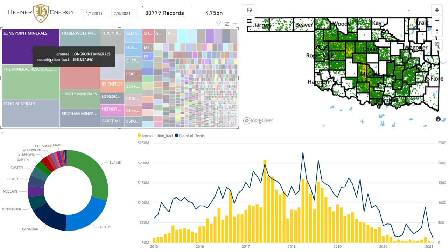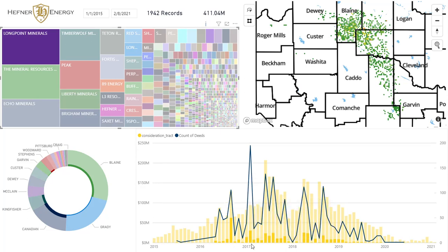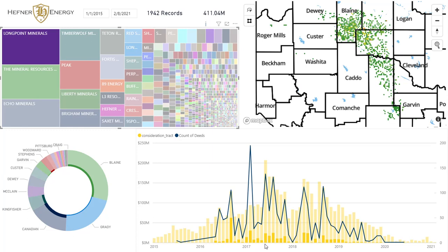Interestingly enough, Long Point is the biggest player in town. You can see their entire position mapped here, which does appear a little bit STACK-heavy with some MERGE and SCOOP exposure as well. You can also see when they were active — 2016 through 2017 they were quite active, and then the market got real frothy from '17 into '18 and into the first quarter of '19 before it tapered off. Long Point's activity seems to have tapered off with that as well.